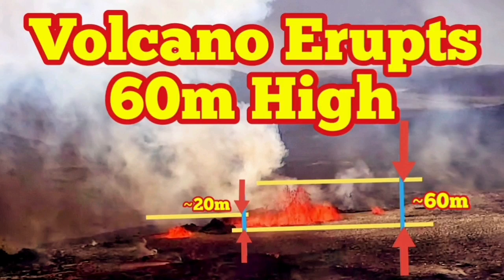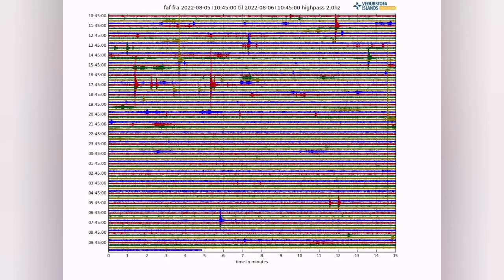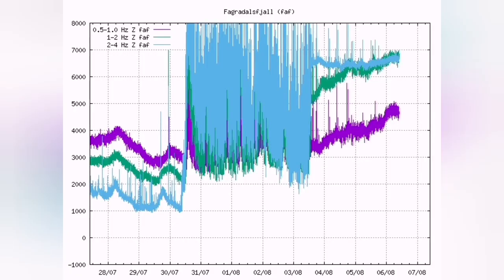Meridale volcano now erupts 60 meters high, probably even a little bit more. The earthquakes, the swarm earthquakes, have now changed to a kind of harmonic periodic tremors.